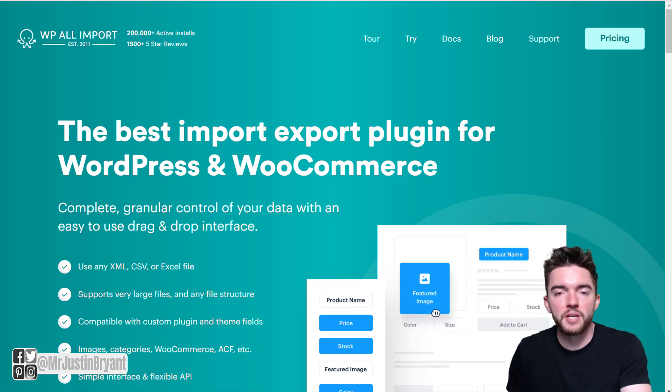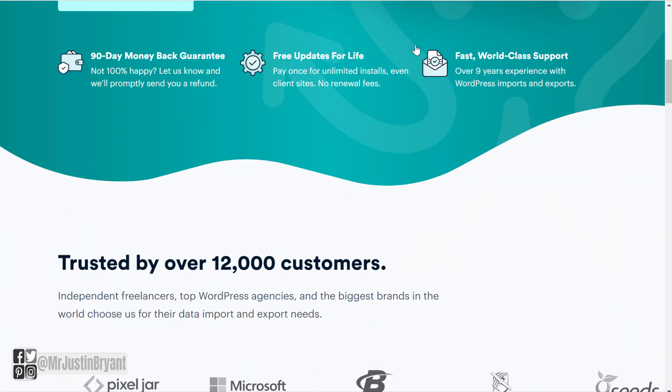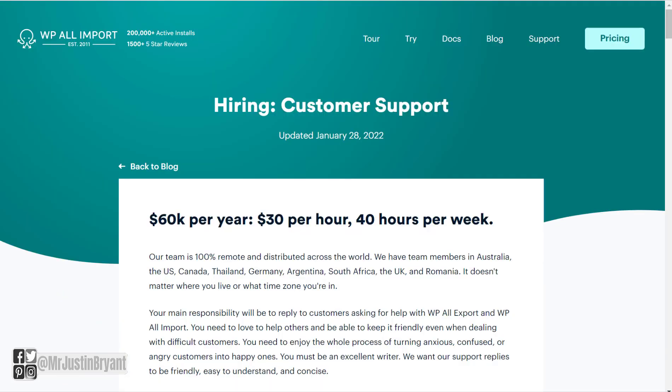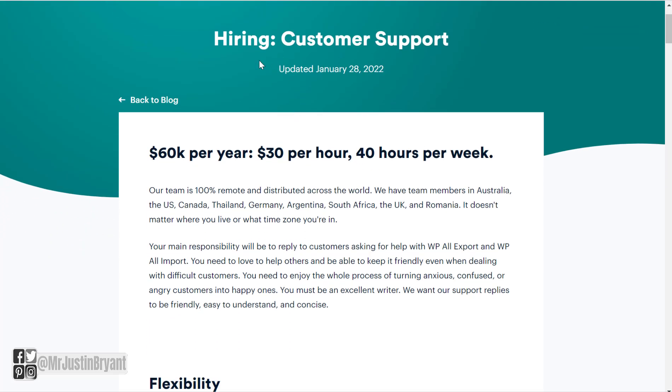It's at a company called WP All Import, which is basically a WordPress CSV imports and WordPress XML imports tool. At WPAllImport.com, they don't really have a direct link to the page where you go to their jobs like most companies do at the bottom of the page. So what you can do is just go to WPAllImport.com/hiring, and if they are hiring, they will usually post the job right there on this main page.